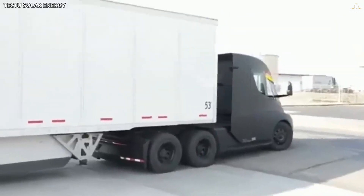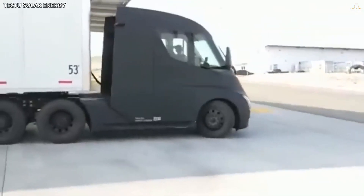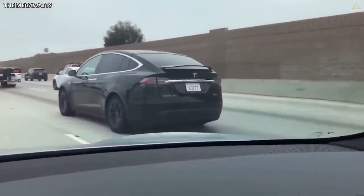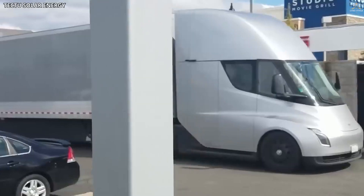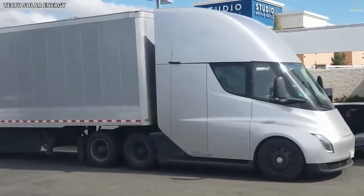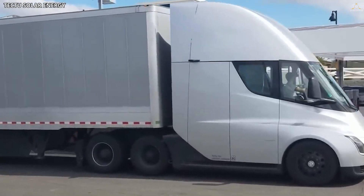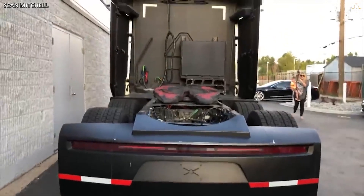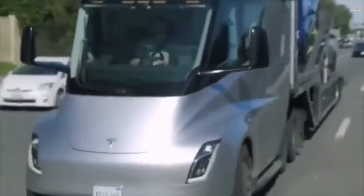Last year, Electric exclusively reported that Tesla was building a production line for the Tesla Semi in a new building near the Gigafactory. At the time, we were told that the production equipment installed would be for about five electric trucks per week. Tesla plans to move to higher volume production at Gigafactory Texas.